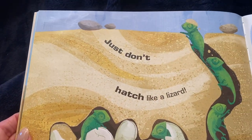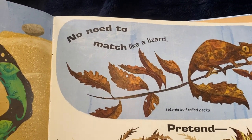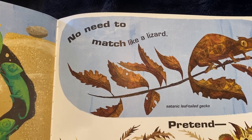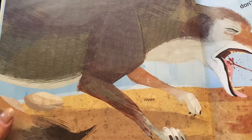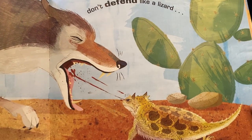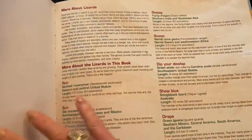Just don't hatch like a lizard. These are called veiled chameleons. There's no need to match like a lizard. Or pretend like the thorny dragon. Don't defend like a lizard. Do you see that greater short-horned lizard? Just be you. The end.